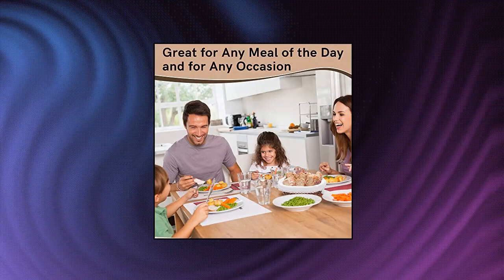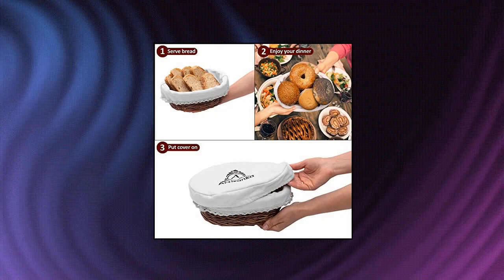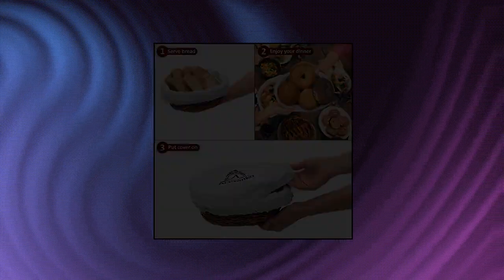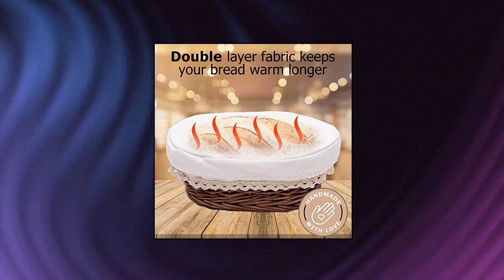Your guests will be impressed. Protect your bread inside and outside. Designed in Canada, double wall material ensures heat from your bread does not escape the basket. The liner and elastic top keep your bread fresh and warm for longer. Great eco-friendly alternative to plastic.